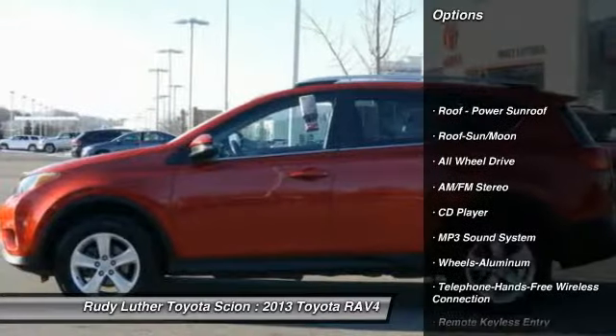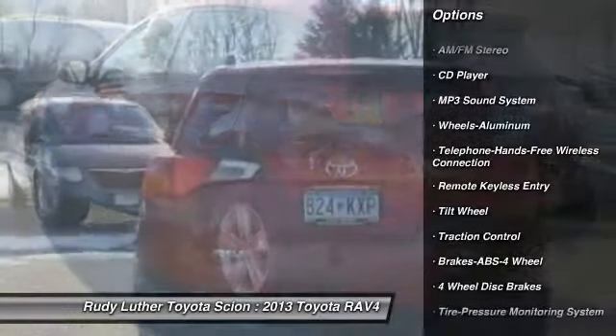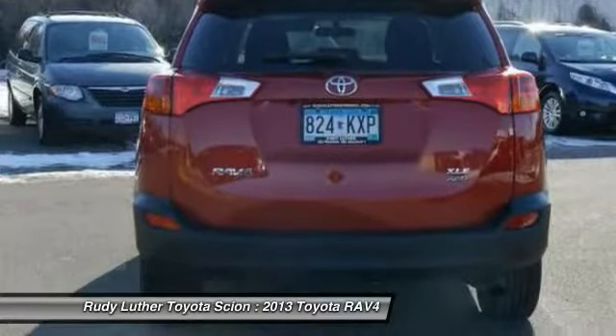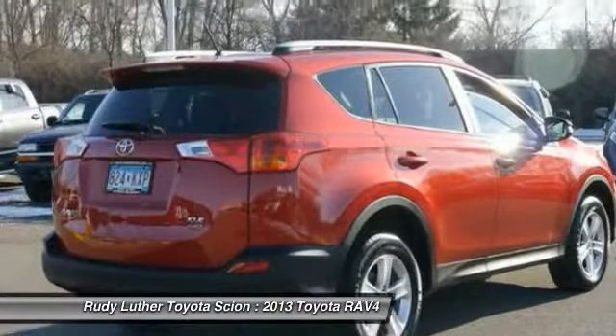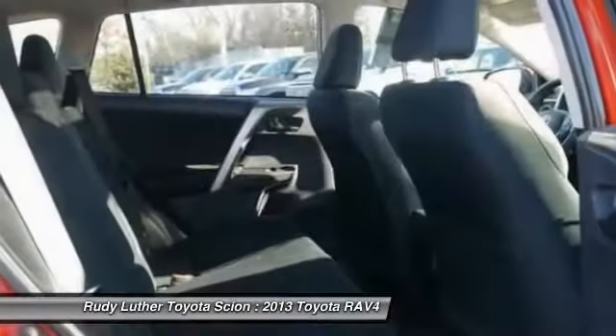All-wheel drive, anti-lock braking system, traction control, air conditioning, front Bluetooth wireless data link for hands-free phone, power steering, cruise control, aluminum wheels, rear defrost, AM-FM stereo radio.